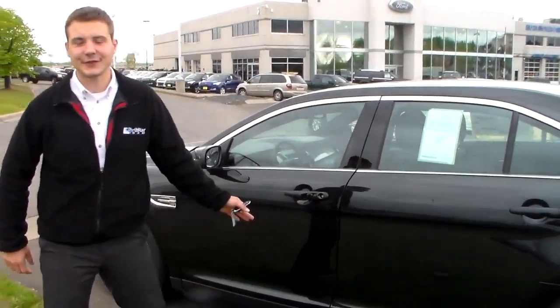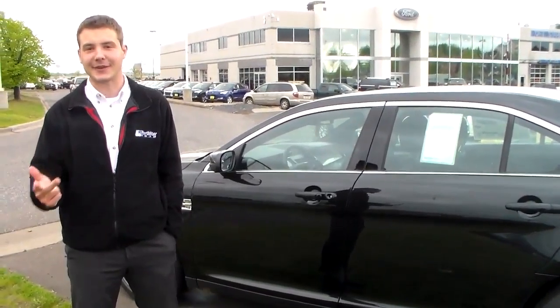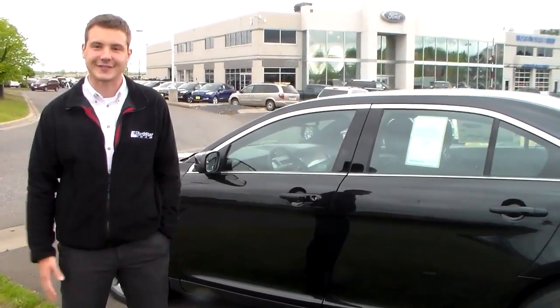Now you can see with the 2015 Ford Taurus, Ford was thinking about comfort, style, and economy. So come on up to Northstar Ford and see me, Alec Avery, and come in and look at the Taurus. Thank you very much.